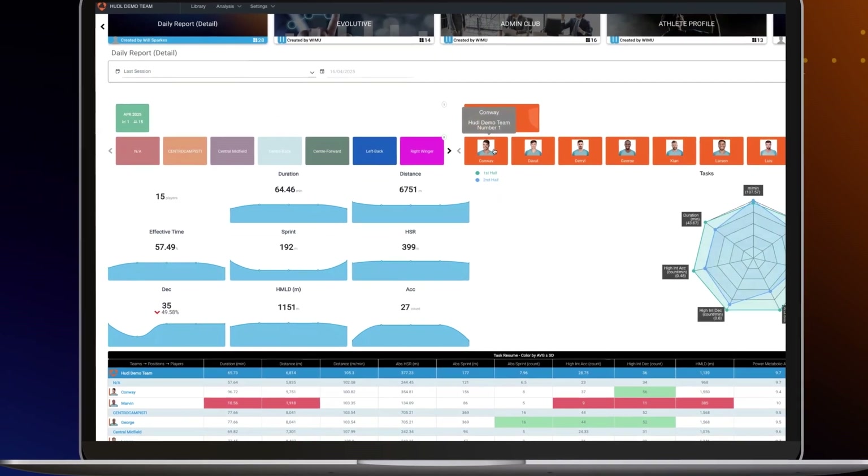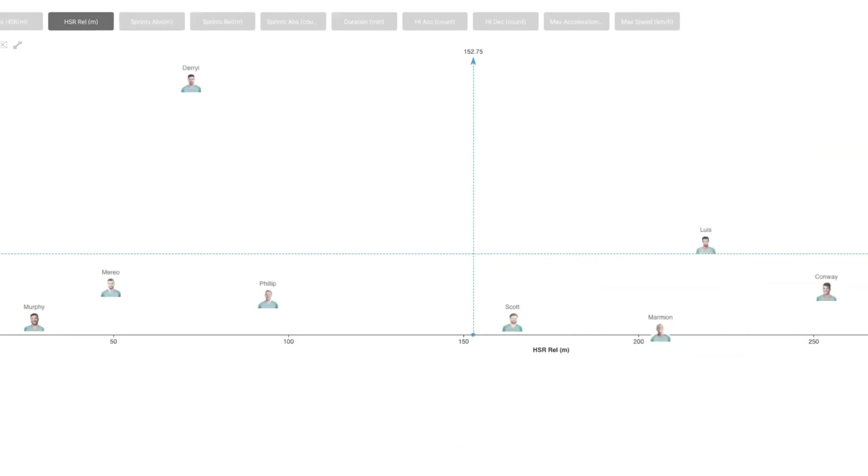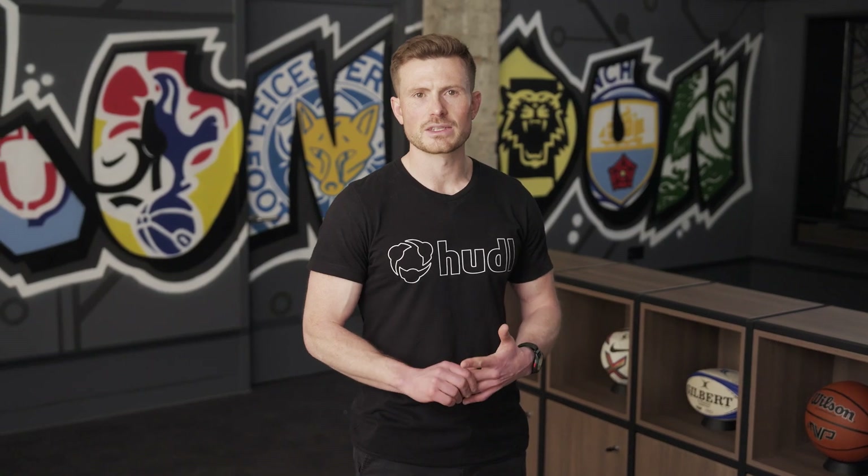Decisions such as who is at risk of injury or underperformance, who needs extra or modified training, and who is ready to execute the team's game model on match day. Another common theme was an inability to easily combine physical data with other sources of information to tell a fully contextualised story. Oftentimes, everyone within a club was working from different platforms and not sharing data as well as they could, meaning there could be a disconnect between different departments, making it hard to join the dots and truly collaborate.